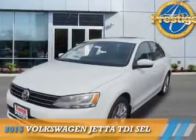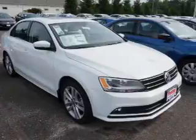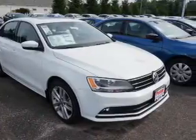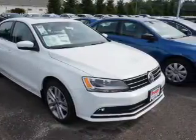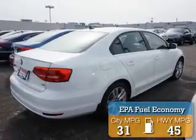Presenting the 2015 Volkswagen Jetta. It's powered by front-wheel drive, a two-liter, four-cylinder engine, and an automatic transmission. Great fuel efficiency saves you money by requiring fewer trips to the gas station.